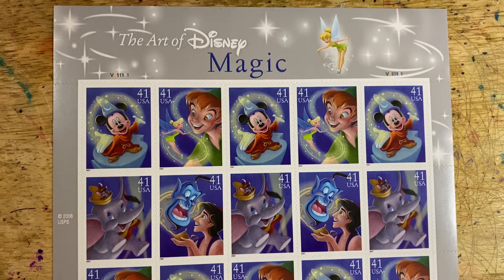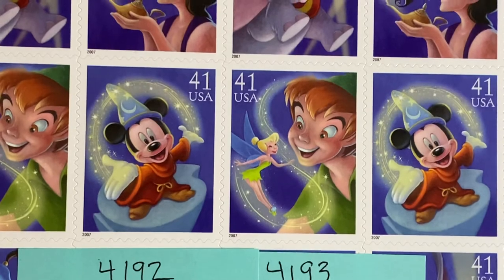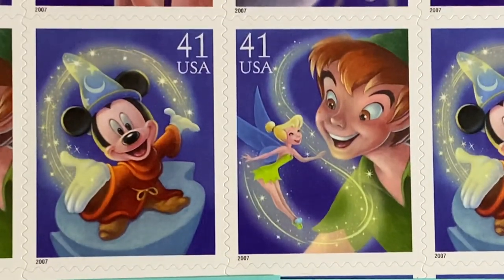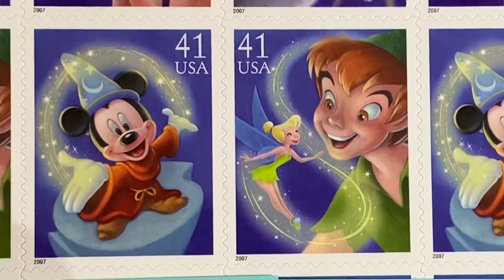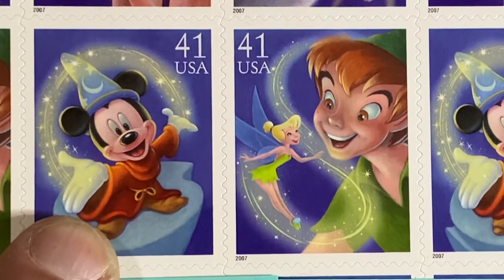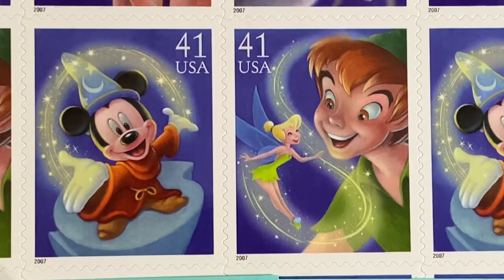So let me show them to you up close. The first is 4192, and this is Mickey from the Sorcerer's Apprentice, or from the movie Fantasia, whichever you prefer. One of the most popular and most requested Disney stamps that I have is this particular one when I send Disney-themed postcards. So that is 4192.